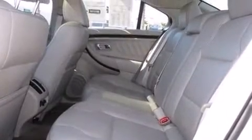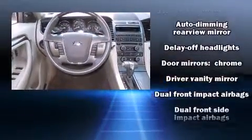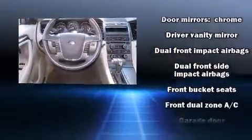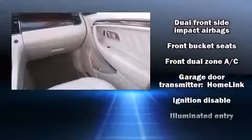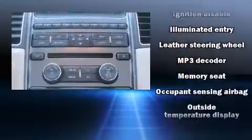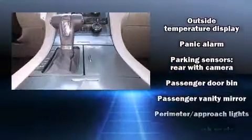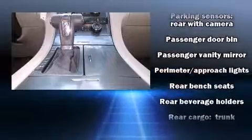Ford ensures the safety and security of its passengers with equipment such as head curtain airbags, front side impact airbags, traction control, a panic alarm, and four-wheel disc brakes with ABS. Various mechanical systems are monitored by electronic stability control, keeping you on your intended path.